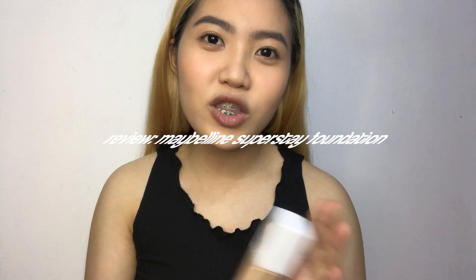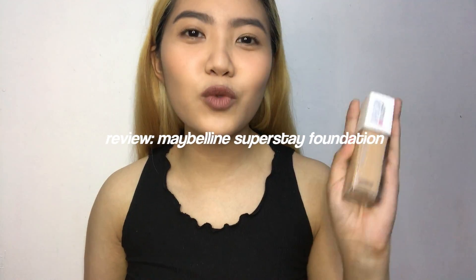Hi guys and welcome back to my channel, and if you're new here, hello! I am Nevis Revit. So for today's video, I will be doing a review of this foundation which is Maybelline's Superstay 24 Hour Full Coverage Foundation. So if you wanna know my thoughts about this product, then please keep on watching.